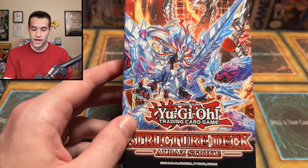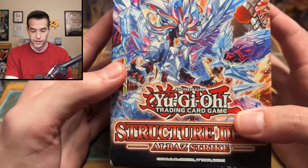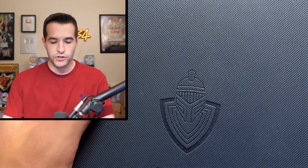Then we have an actual good structure deck — Lair of Darkness Strike. He has not one but three of these, so he got the entire play set. This was a really good structure deck especially when it came out. You could actually play an entire deck of just the structure deck and win at locals. Pretty cool.